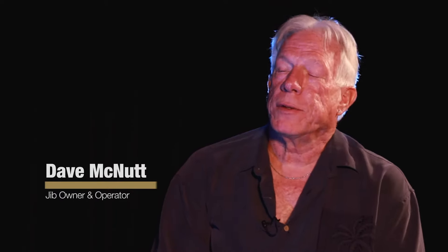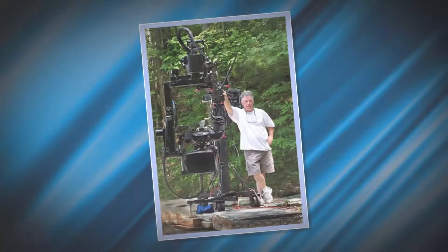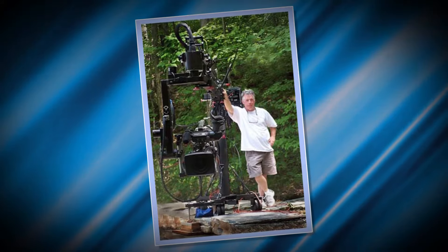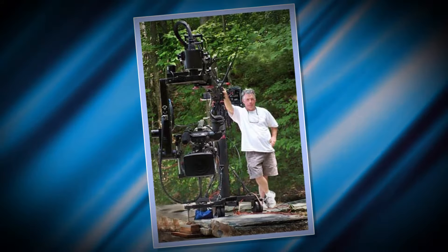Welcome back to Visiting Professionals. We're in Detroit, Michigan, visiting with jib camera owner and operator Dave McNutt. Dave was kind enough to sit down and answer some questions about what it takes to be a jib operator. Dave, tell me a little bit about yourself. Are you from Michigan? I am from Michigan, born and raised. Lived in the Detroit suburb for 62 years and operating a jib arm.